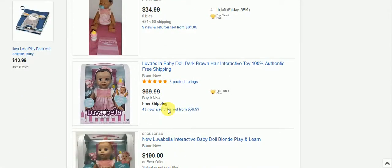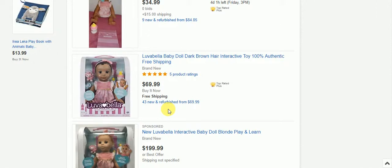There you have it, folks. The links for each of these will be in the description below if you would like to order one or check out for more information on them. Thanks for watching and we'll see you next time. Bye.